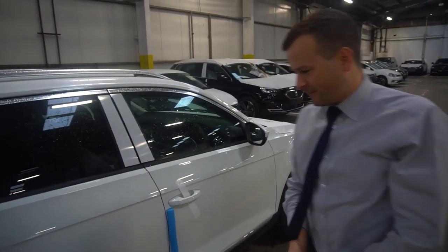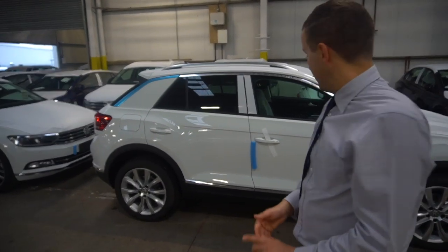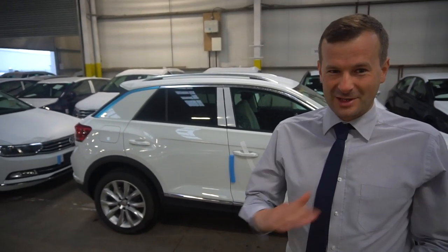Was it the R-Line? I wasn't sure — those wheels didn't look like the normal R-Line wheels, I'll have to have a look at that. Spec wise, really good — just what you expect from Volkswagen. They just get it bang on every single time. Almost.